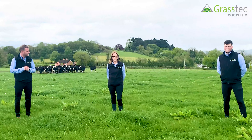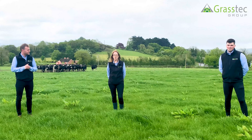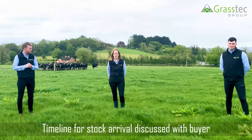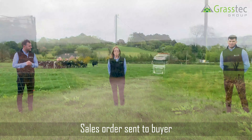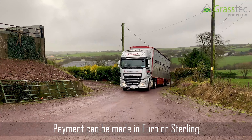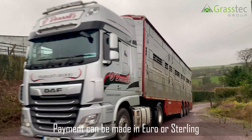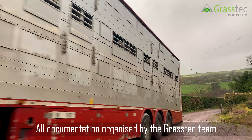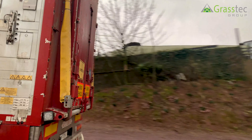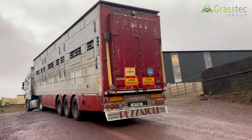Once we receive the sales document from the agents, we make contact with the buyer and discuss the timelines as to when the buyer would like the stock on farm. Once we've agreed these timelines, we send a sales order across to the buyer and we can accept payment in euros or sterling. We then look to organise all the required documentation including transportation, logistics, and layerage, which my colleague Nathan will explain in more detail.